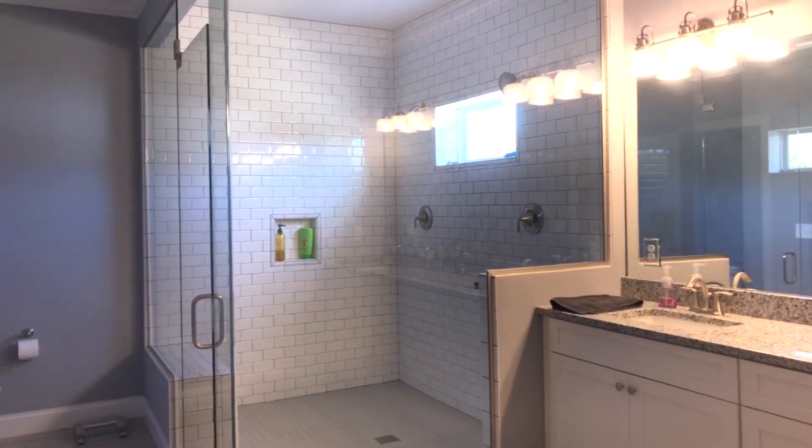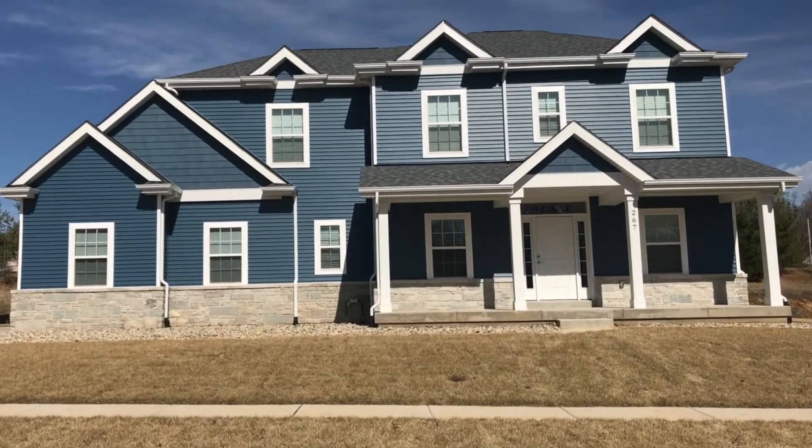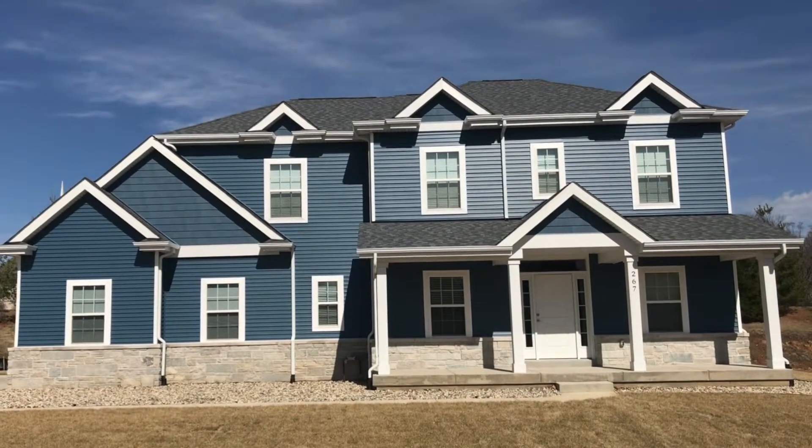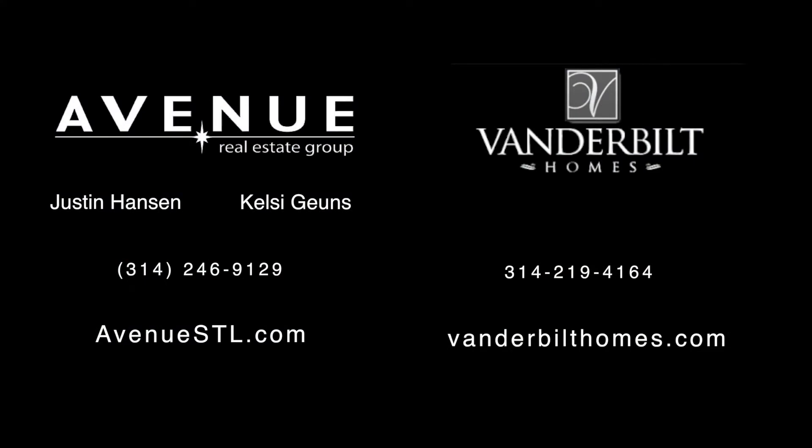With over 30 years of experience, Vanderbilt Homes offers superb design, careful planning, quality construction, and of course warranty service. If you're interested in more information on custom building your own home, please visit the Vanderbilt website listed below or give Kelsey and I a call directly at the numbers shown below.